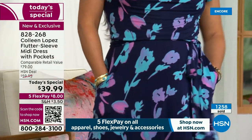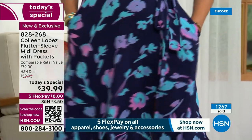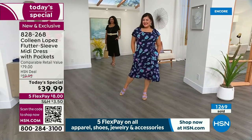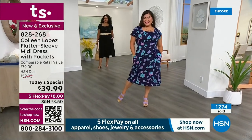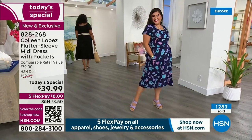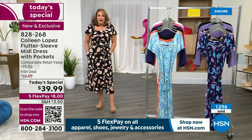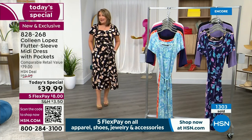Look at how great you look! What size is that again? This is the medium petite. Look at how great you look — that is absolutely darling. She's in the medium petite, I'm in the medium tall. We are both in mediums, different heights, different figures, but it fits both of us really well — really beautifully.